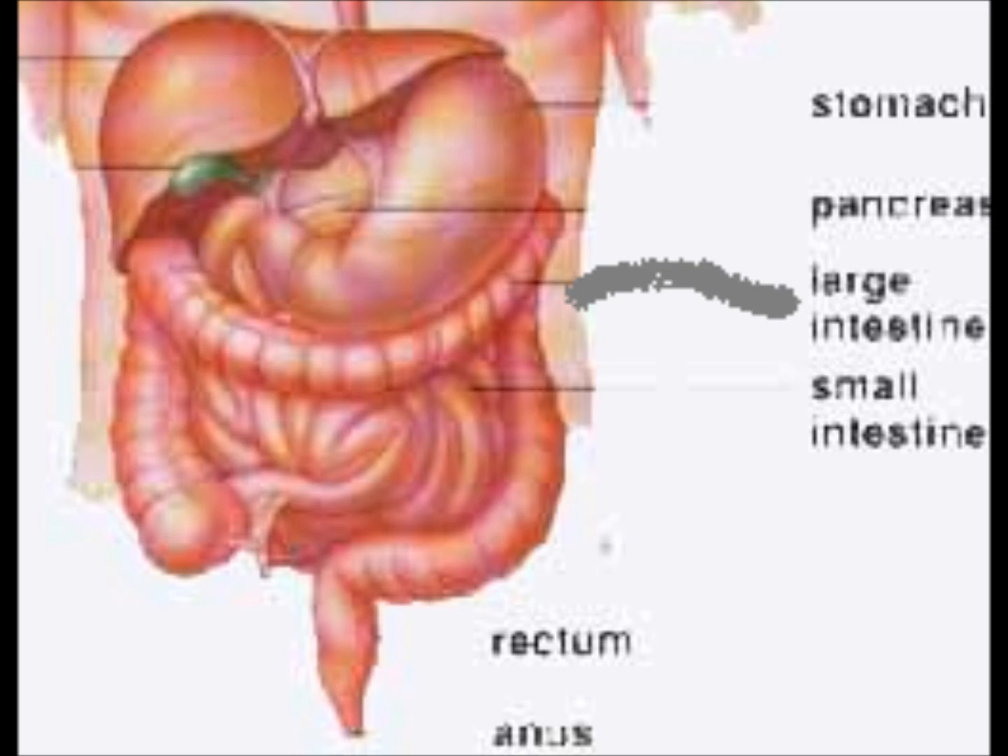The large intestine. The function of the large intestine is to reabsorb water and balance the amount of fluid in the body. It also absorbs vitamins, stores the waste and processes fibre.